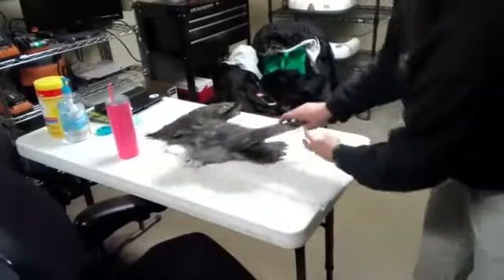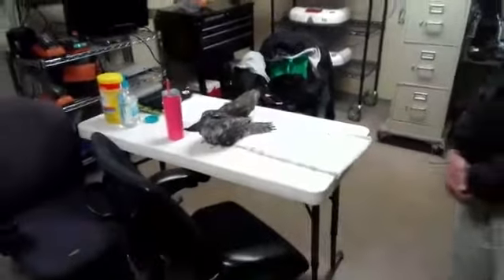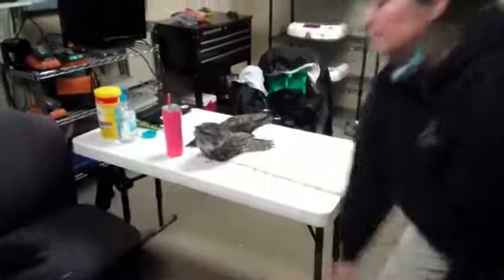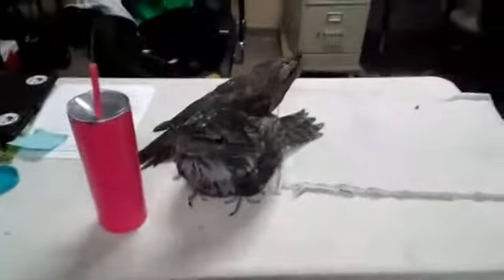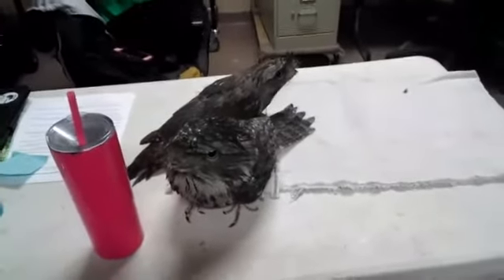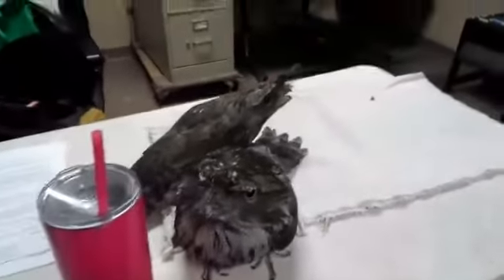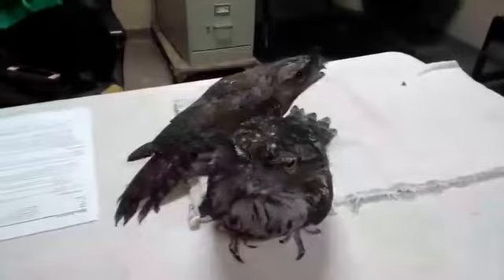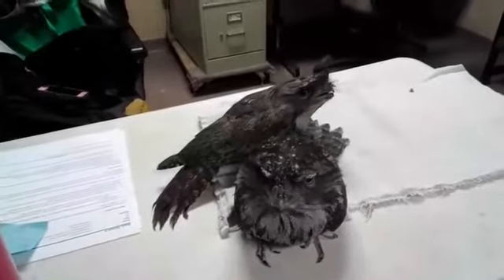Tawny frogmouths don't really drink a lot of water, which is interesting. Kind of when it rains is when I seem to see them actually drink - it just drips into their mouth. As for threats, they do have threats in the wild - mostly people and pets, like cars, windshields. Also other birds like falcons, cats, and dogs.